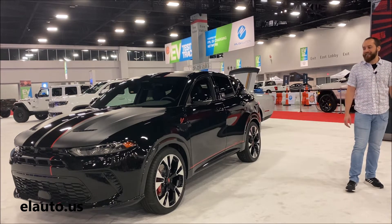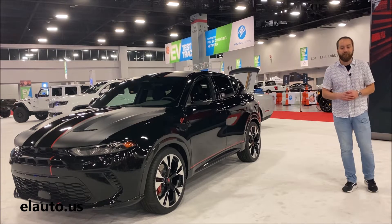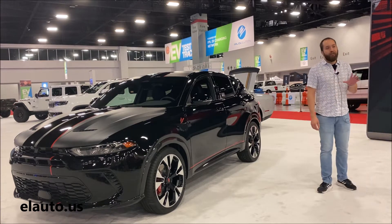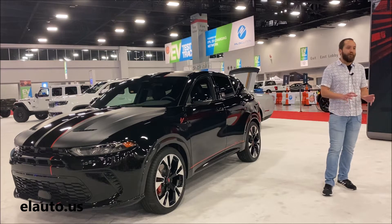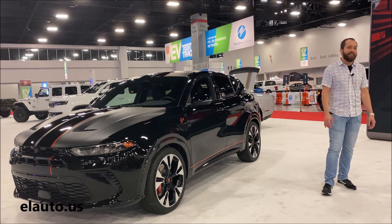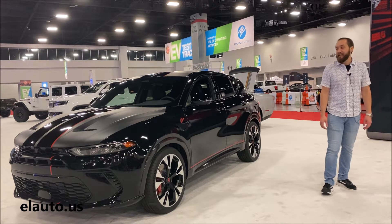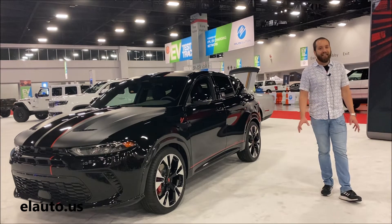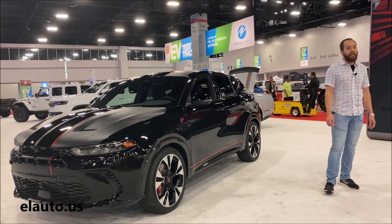I'll take a step back to explain a little bit of how we envision bringing Hornet into the market. Whenever we decide on a new product at Dodge, we have one thing in mind: our cohort of enthusiasts. We call it the brotherhood of muscle, the all-in-and-active crowd. These are people that are highly passionate about their cars, highly engaged with them. They love how they look, how they feel, how they drive.